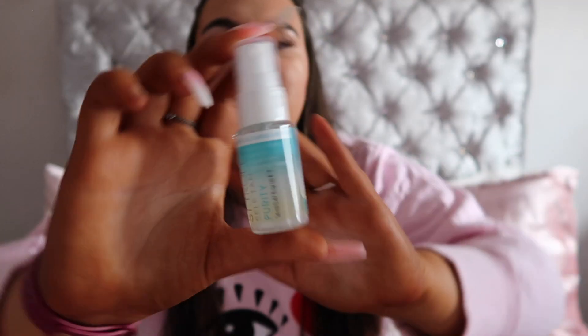To go with our tanning products we have — although this is a spray — the St. Tropez Self Tan Purity Natural Glowing Skin Bronzing Water Face Mist. This sort of reminds me of the You Tan by Jamie Genevieve spray, and where it says purity it reminds me of the Rose and Caramel Purity clear tan. Obviously it's called purity because it's clear and won't leave a guide colour like a mousse would. I'm so excited to try this and I love St. Tropez.